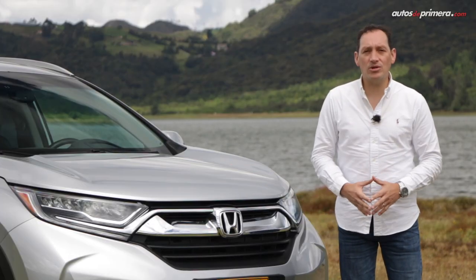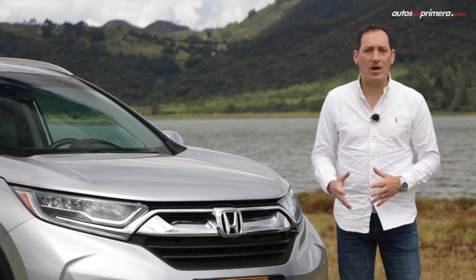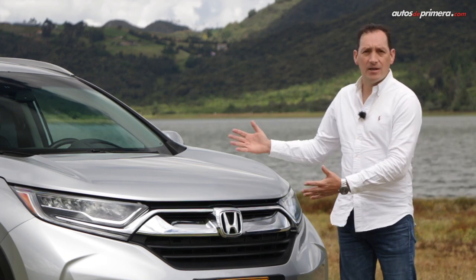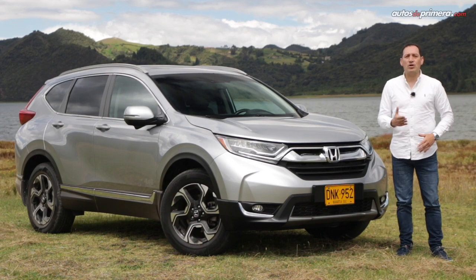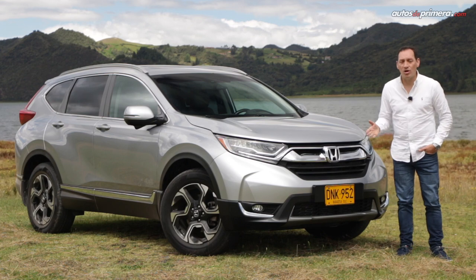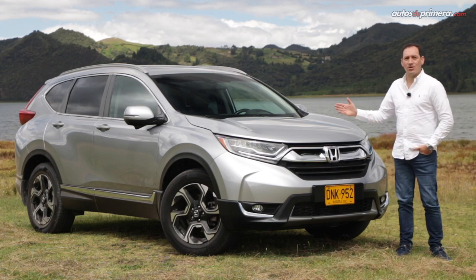Coming from the United States, it has obtained multiple awards and recognition at the global level, becoming one of the precursors of the mid-size SUV segment. Welcome to Autos de Primera, my name is César Arboleda, and with you today is the Honda CR-V in its EXL Turbo version, the most fully equipped trim of this successful car.